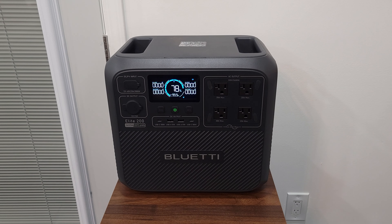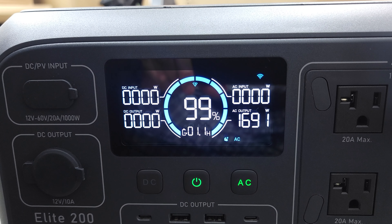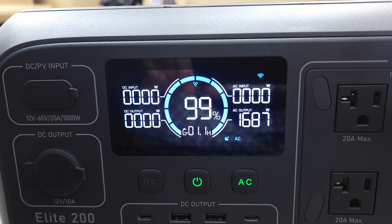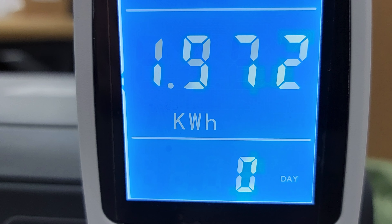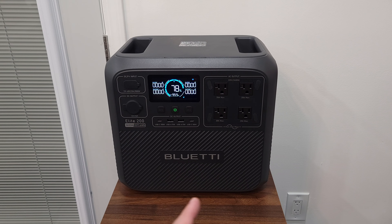I drained this power station from 100% to zero with a 1700 watt load, and it put out a total of 1,972 watt hours. Doing the math, that gives this unit a usable capacity of 95.1%. Most power stations of this size put out about 80 to 85% on average, so this is definitely much better than most other units out there.